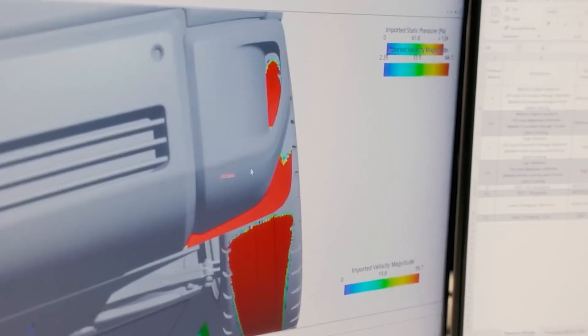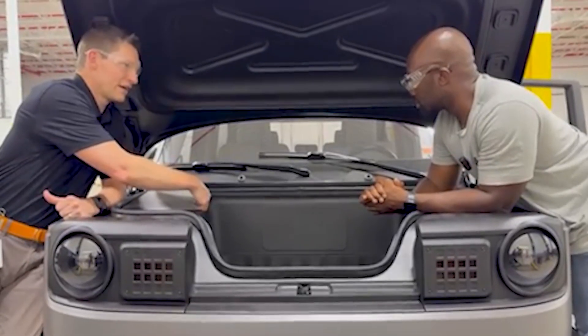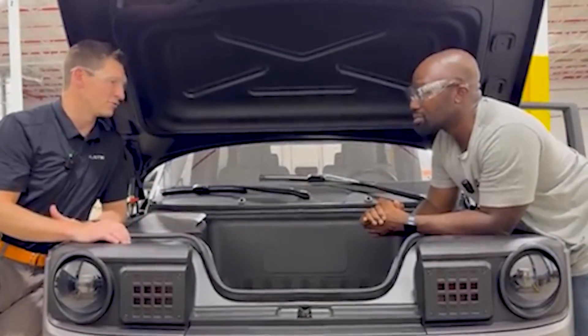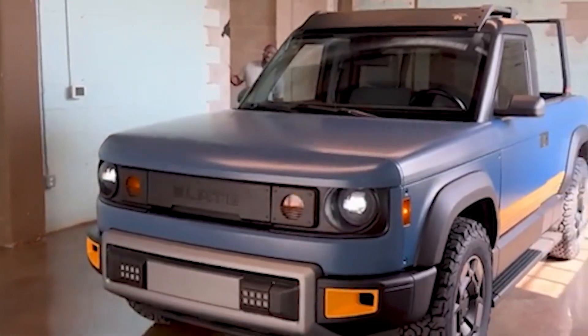Traction seems to be the next surprise. In response to a question about all-wheel drive possibilities, Kuyper points to the open space under the frunk and says that feature may or may not fit right underneath. He never uses the word 'all-wheel drive,' yet the implication is clear: Slate left room — and likely wiring — for a front motor. That means the launch truck ships rear-drive, but the platform itself is not boxed in.